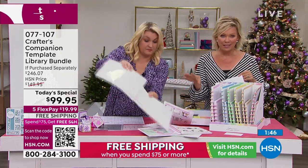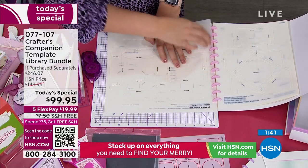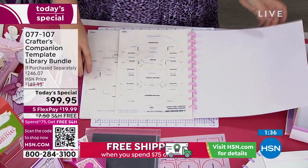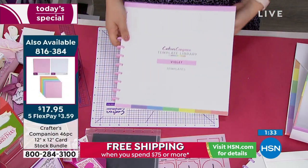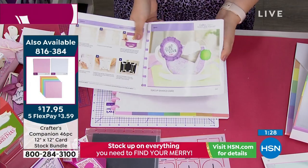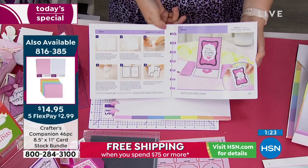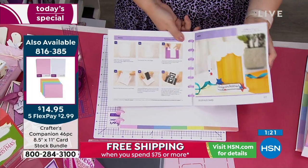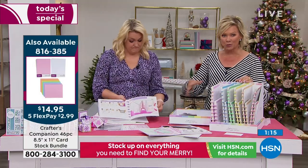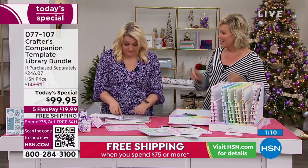The Today's Special already qualifies you for free shipping because it's over $75. So you're already in for all of the rest of today — stock up on essentials and all the things you want to make not only holiday cards, but everything for every type of event throughout the year. Free shipping on as many things as you want to put in your basket today.